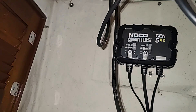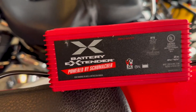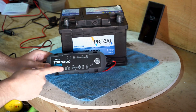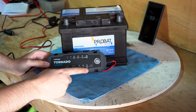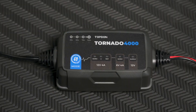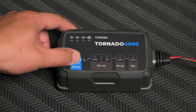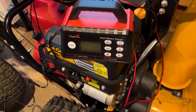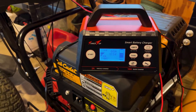A deep cycle battery charger is essential to maximize your deep cycle battery's performance and overall life cycle. Unlike starter batteries, deep cycle batteries are designed to be deeply discharged, providing a low and steady current for an extended period during every use. You can choose to charge them with a deep cycle battery charger.